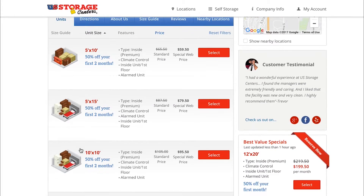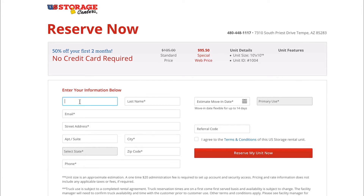Reserve online today with no credit card or commitment — simply click through the link below or call us directly at 480-448-1117.